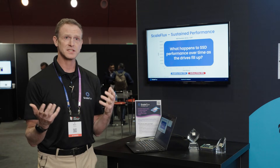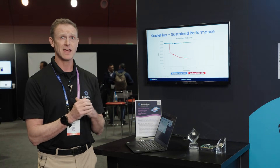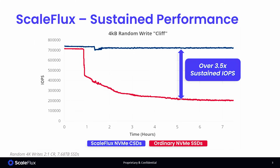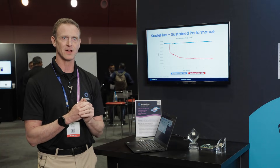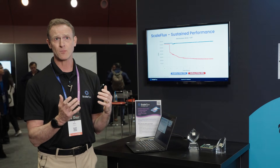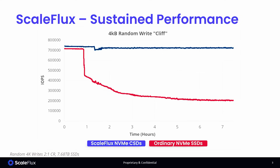The first thing is sustained performance. Typically with every SSD out there, as it fills up, it's suddenly going to hit this cliff — as you see in the red line there — where the performance just drops off after a couple hours as the SSD fills up. By doing data compression, we keep more space free in the NAND, and that allows us to sustain extremely high performance over time.